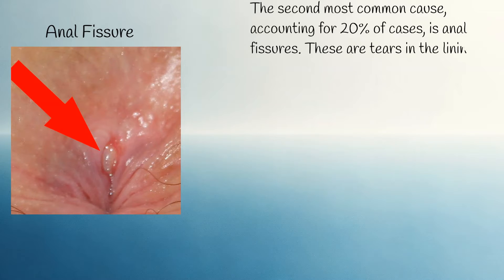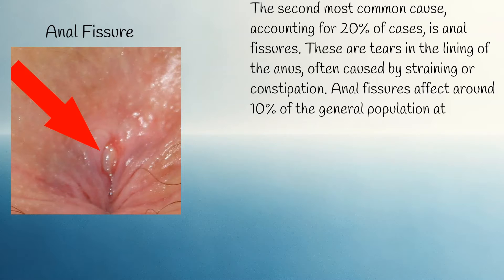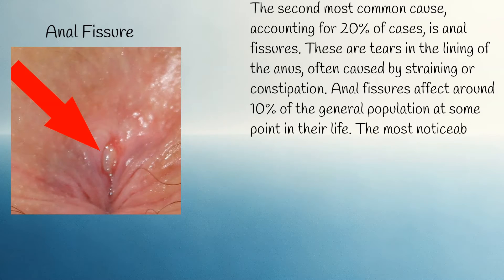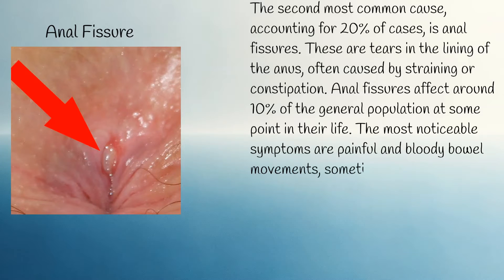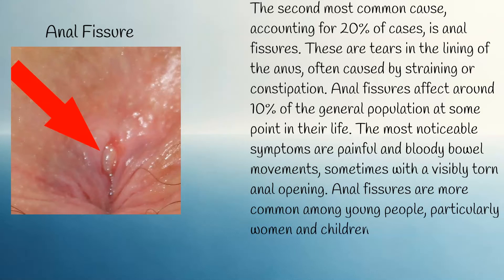Anal fissures are tears in the lining of the anus, often caused by straining or constipation. Anal fissures affect around 10% of the general population at some point in their life. The most noticeable symptoms are painful and bloody bowel movements, sometimes with a visibly torn anal opening. Anal fissures are more common among young people, particularly women and children.